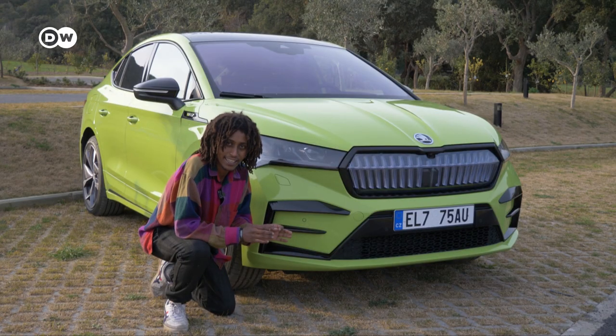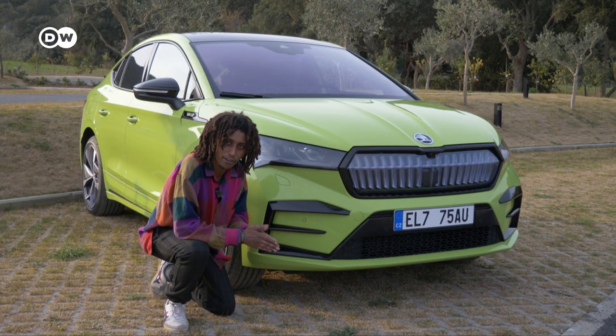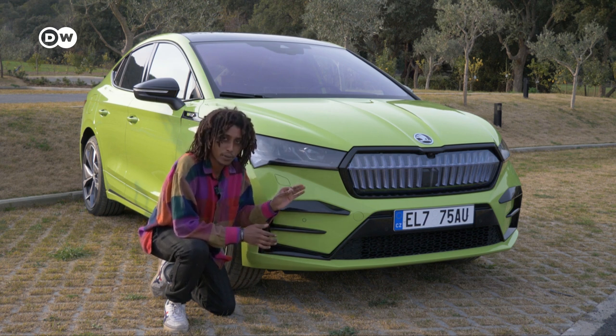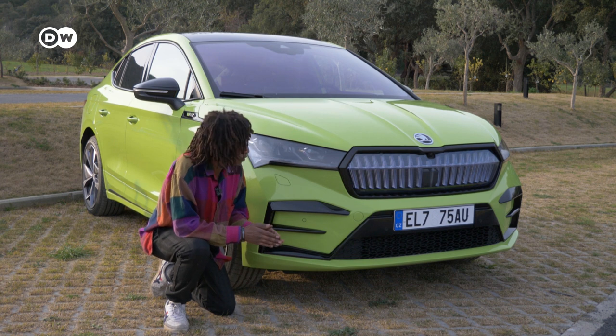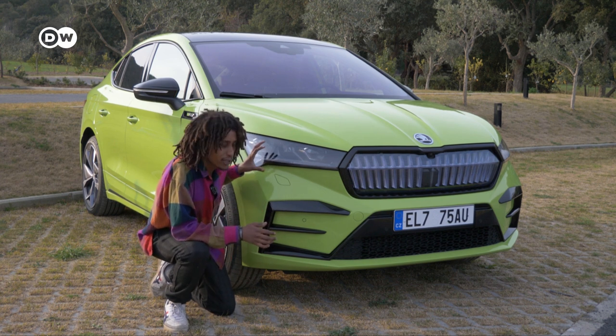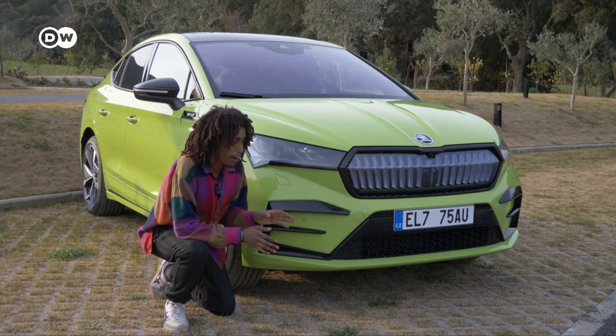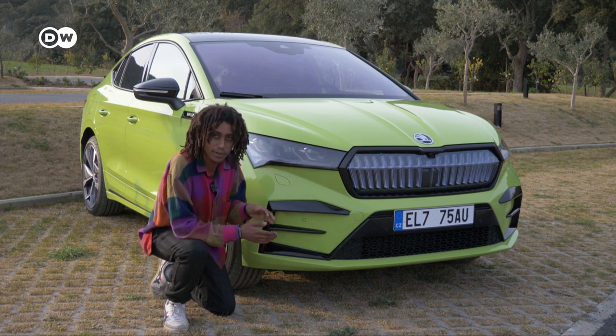Let's talk about the design. Usually I'm not the biggest fan of an SUV as a Coupé, but this Enyaq really looks great to me. It looks futuristic with its Matrix LED headlights and the Crystal Face, as Skoda calls it. And the Mamba Green color also fits the car really well.